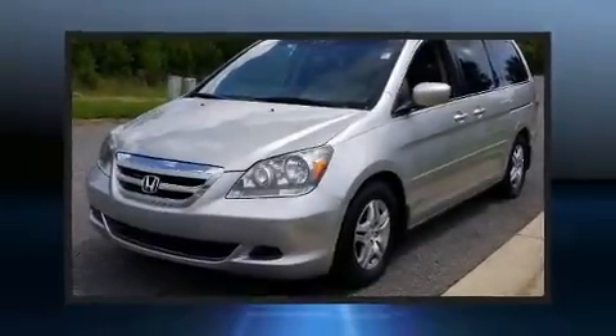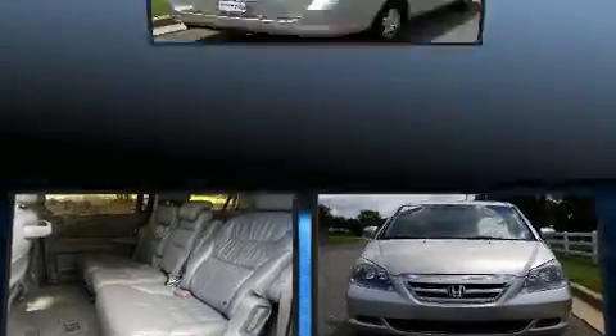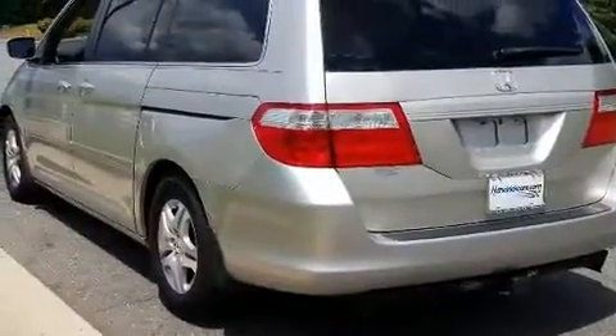You are going to love the 2007 Honda Odyssey. This eight-passenger van has not yet reached the hundred-thousand-mile mark. It features a front-wheel drive platform, an automatic transmission, and a 3.5-liter six-cylinder engine.